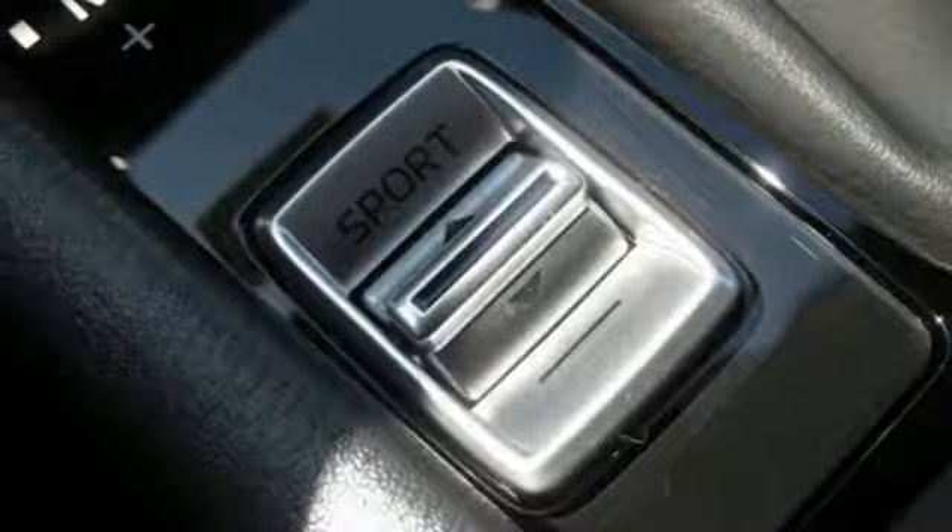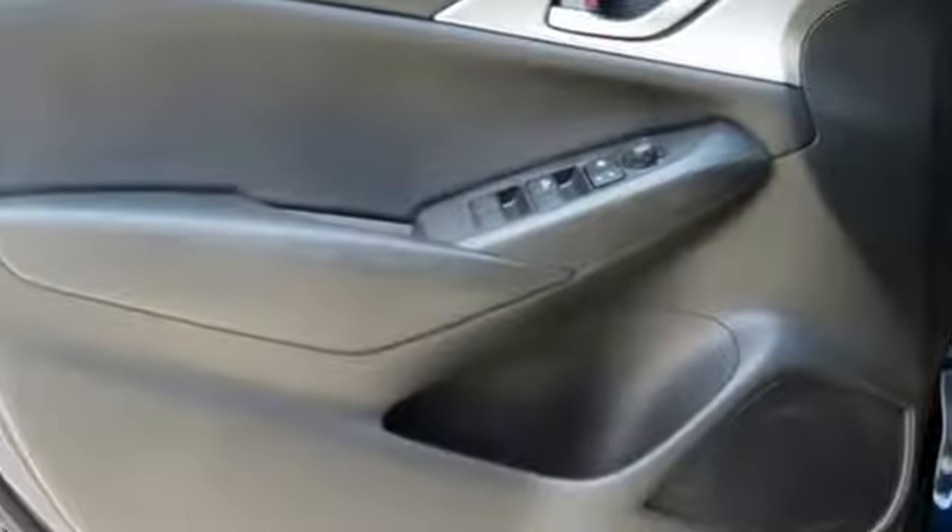Car & Driver reports the upscale aggressive exterior styling encases an upscale serene interior.